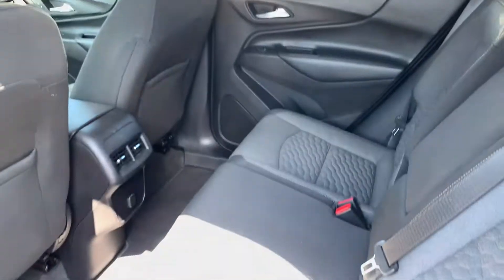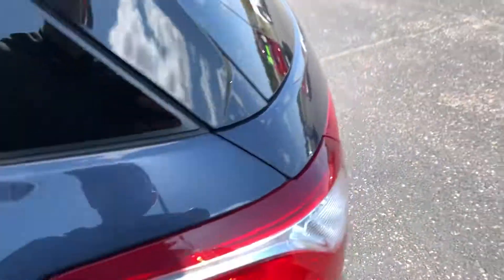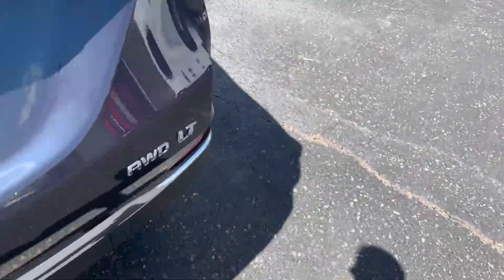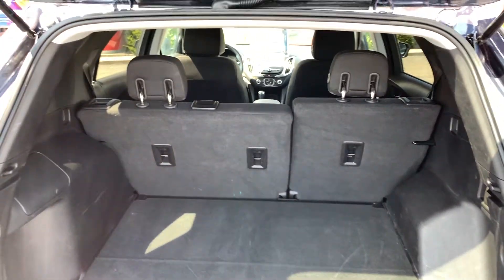Nice big backseat, rear heat, rear power center, back seats recline and they fold down which gives you a ton of room — ton of cargo space back here. You get your three latches for child seats.